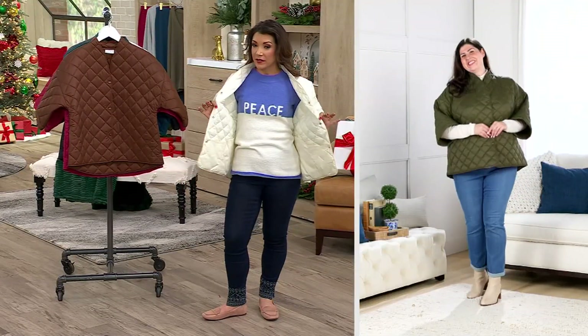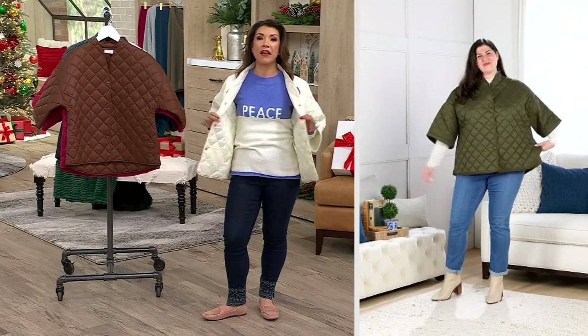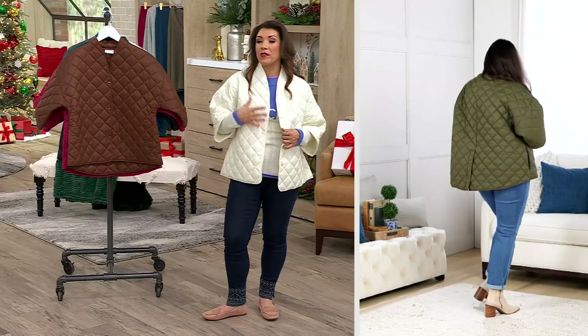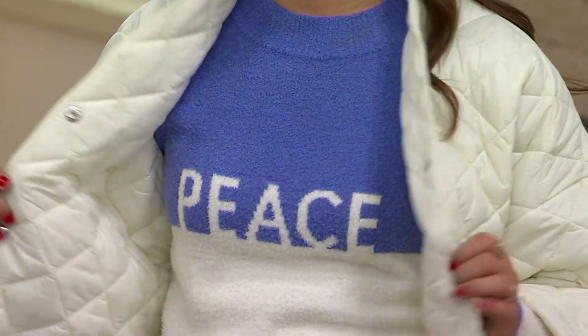It's roomy enough — it's designed so that if you do have a sweater underneath, no problem. I've even worn big bulky turtlenecks when we were up north in Maine. It was really chilly — that's how I layered to stay warm, and it was perfect.